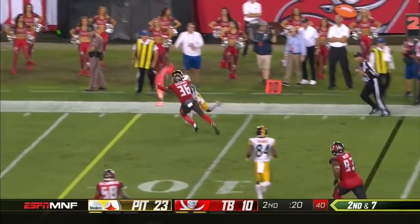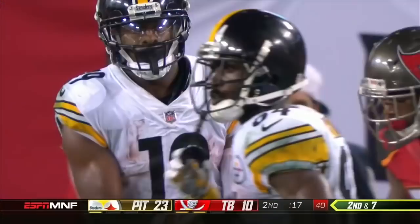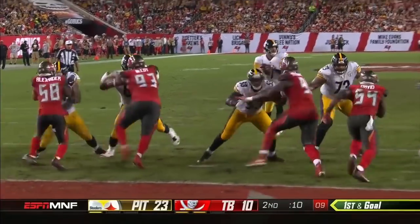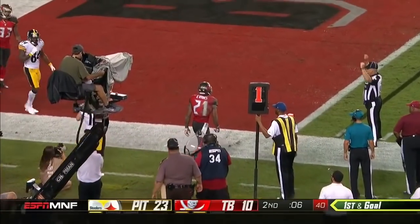Juju Smith-Schuster will be marked out with 17 seconds remaining as he stacks to the near side. Switzer — touchdown!